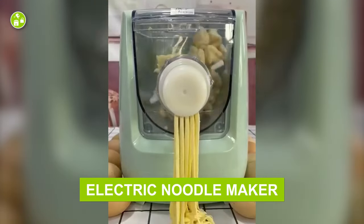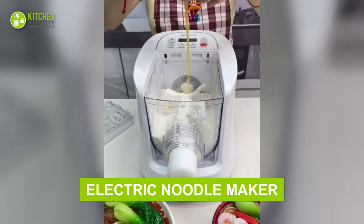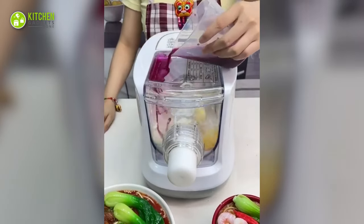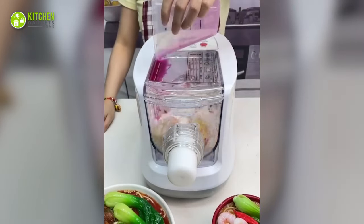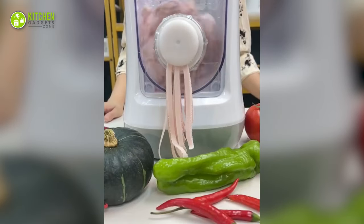Make fresh noodles with this electric noodle maker. It can start working as soon as you put flour, eggs, and water with a push of a button. You get long strings of non-stick noodles to cook immediately. So ready to dig in?